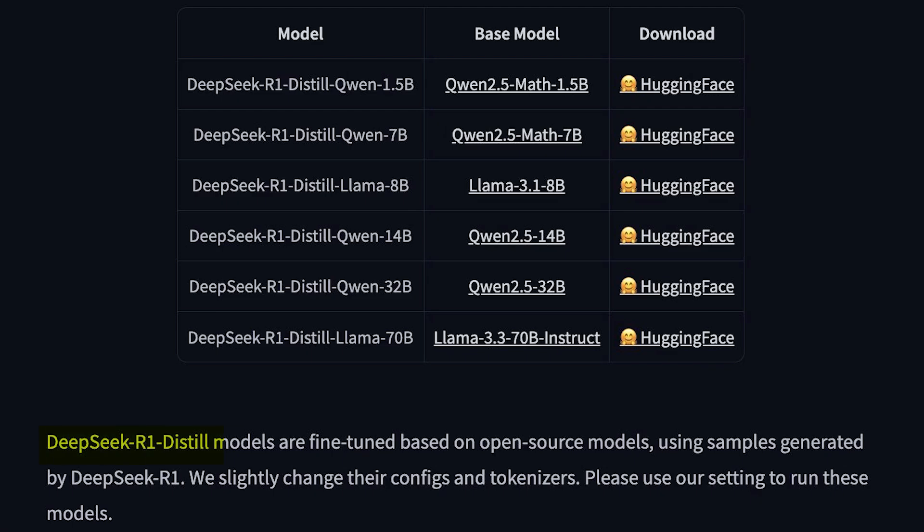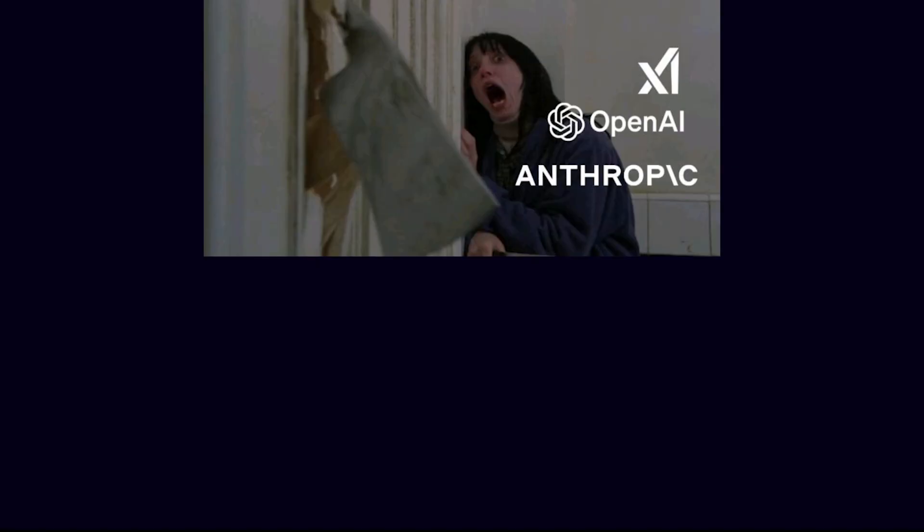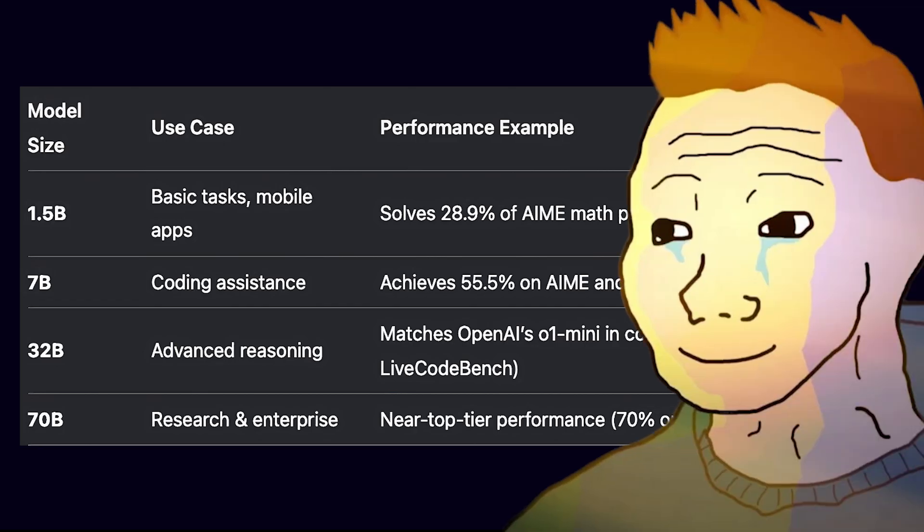R1's staggering 671 billion parameters are proof that bigger is always better, at least until you try running it and your hardware bursts into flames. But don't worry — DeepSeek knows you don't have a supercomputer lying around, so they've graciously handed down distilled versions ranging from 1.5 billion to 70 billion parameters. So whether you're running R1 on a state-of-the-art server or your grandmother's 2009 laptop, DeepSeek ensures that the only thing harder than solving problems with AI is choosing which version won't make your hardware cry.